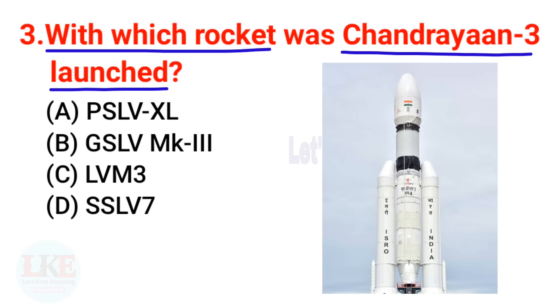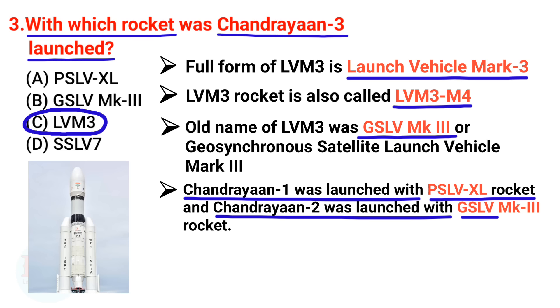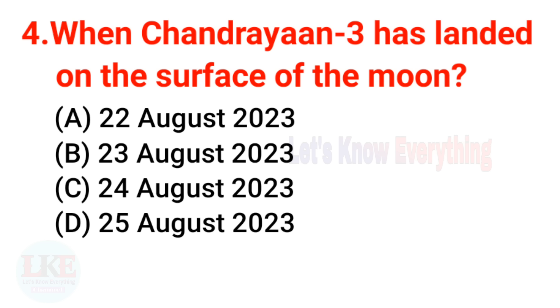Question 3: With which rocket was Chandrayaan 3 launched? The right answer is LVM3 — Launch Vehicle Mark 3. LVM3 is also called LVM3 M4. The old name of LVM3 was GSLV Mk3, or Geosynchronous Satellite Launch Vehicle Mark 3. For reference, Chandrayaan 1 was launched with the PSLV-XL rocket and Chandrayaan 2 with the GSLV Mk3 rocket.